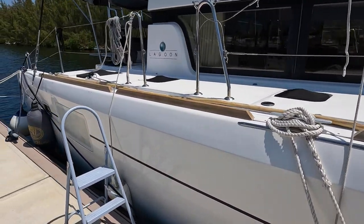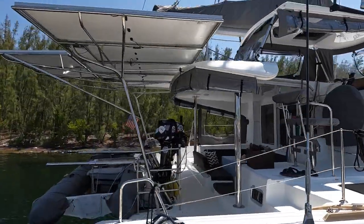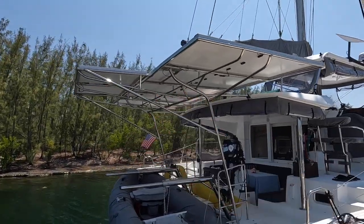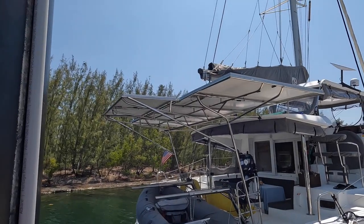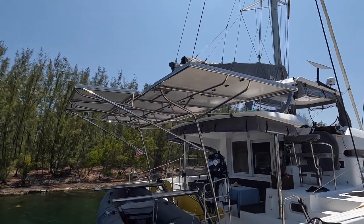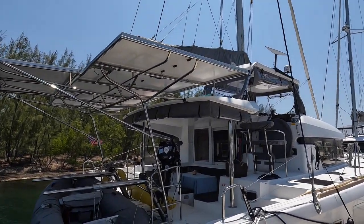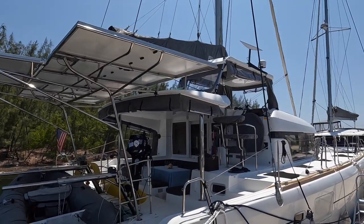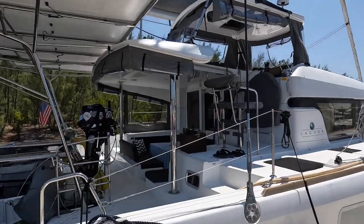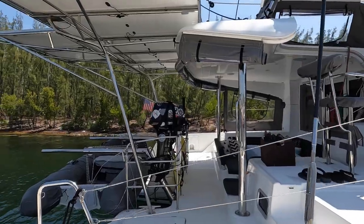Here's the general overall view — look at that solar arch: 2,700 watts of solar. No wonder we didn't use our generator this season in the Bahamas — we didn't need to. We've got 2,700 watts of solar, 48-volt lithium batteries, and some gel house bank batteries.